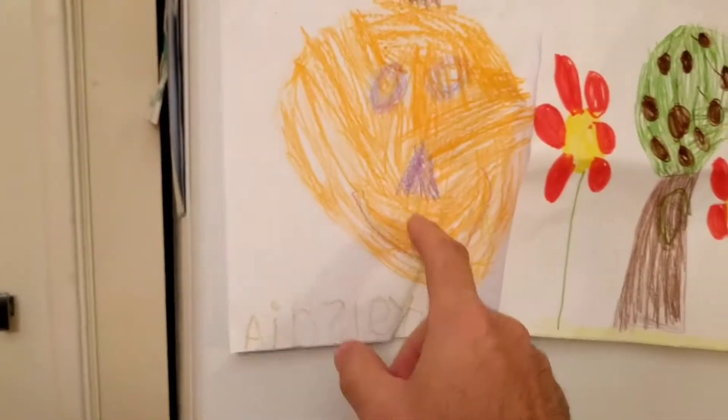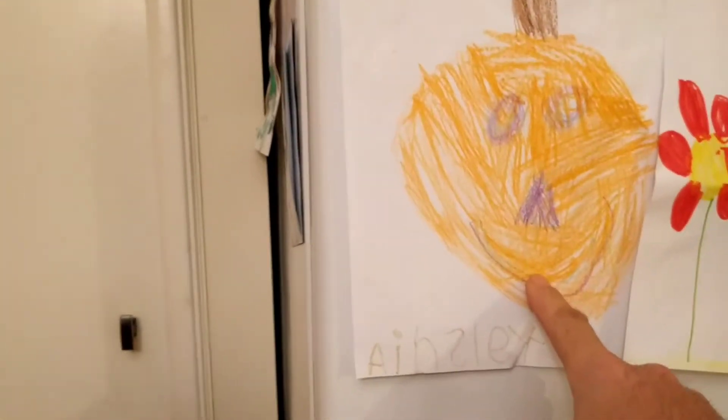Okay Ainsley, can you tell me what this picture is here? A giant pumpkin. Yeah, that's great.